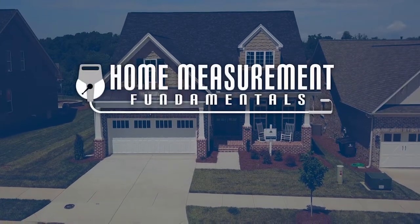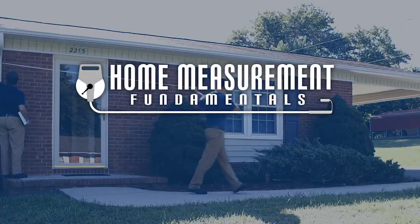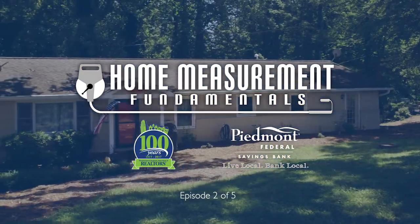Home Measurement Fundamentals is brought to you by the Winston-Salem Regional Association of Realtors and Piedmont Federal Savings Bank.